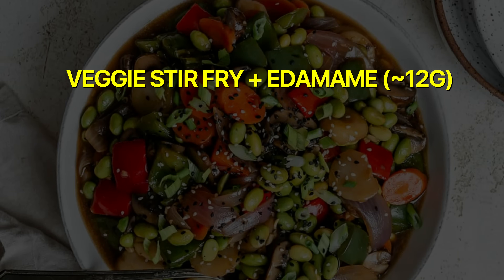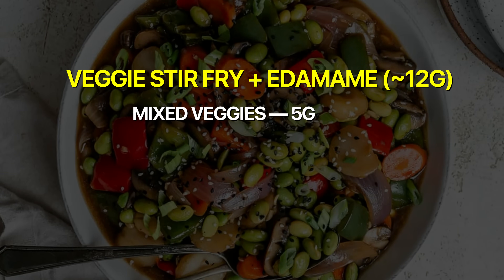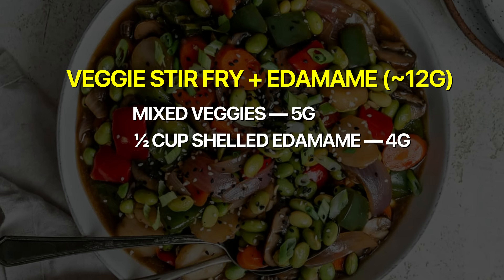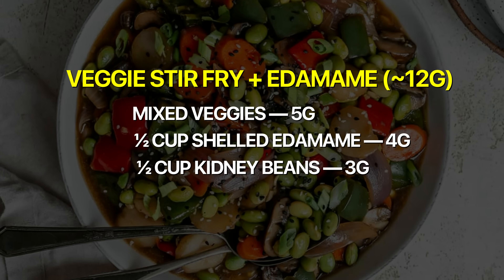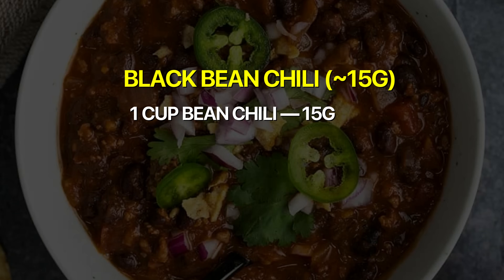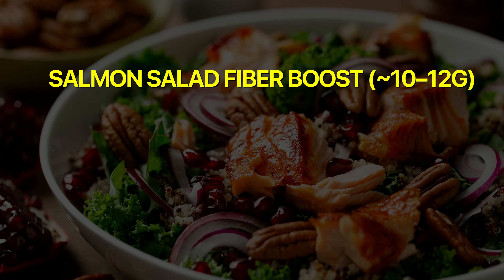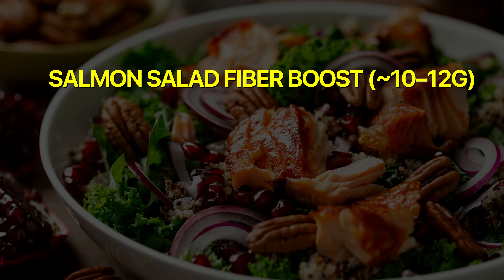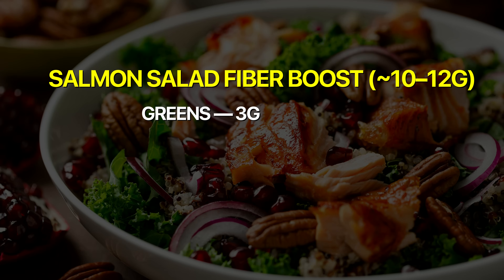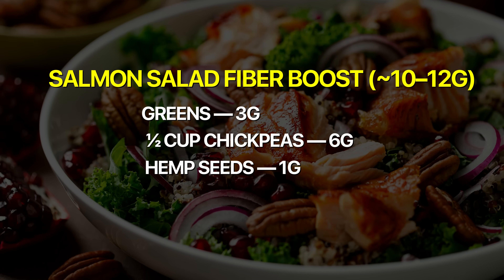For high-fiber dinners, you can get 10 to 15 grams. Option one: a veggie stir fry with edamame gives around 12 grams — mixed vegetables (5g), half a cup of shelled edamame (4g), and half a cup of kidney beans (3g). Option two: black bean chili — one cup provides about 15 grams. Option three: a salmon salad fiber boost gets you 10 to 12 grams — greens (3g), half a cup of chickpeas (6g), and hemp seeds sprinkled on top (1g).